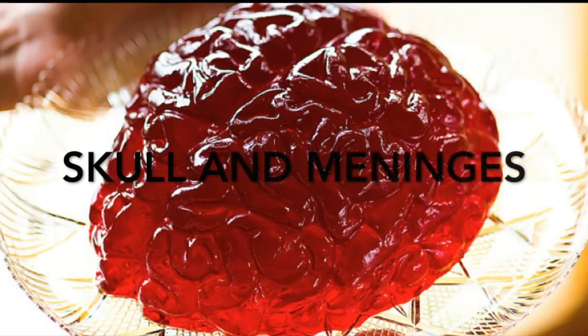The brain, not having any of that fibrous connective tissue which gives strength, is a soft gelatinous blob, the consistency of soft tofu.